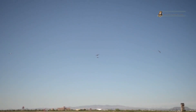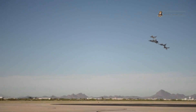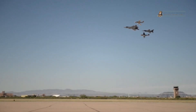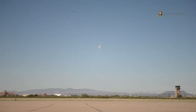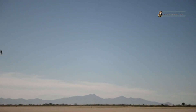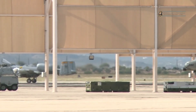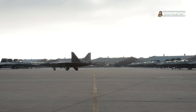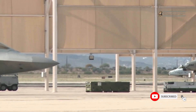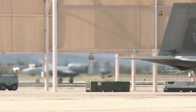The F-22 Raptor fighter jet stands as a testament to the progress of aviation technology, embodying the pinnacle of aerial superiority and combat effectiveness. With its stealth characteristics, sensor fusion capabilities, unmatched maneuverability, and lethal offensive armament, the Raptor has redefined air dominance and cemented its place as the world's most advanced and feared fighter jet. As military operations continue to evolve, the F-22 Raptor's super-advanced fighting capabilities remain unmatched, ensuring that it will maintain its position as a cornerstone of air power for years to come.